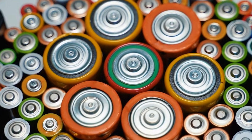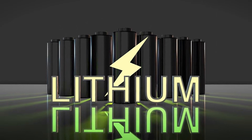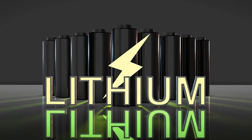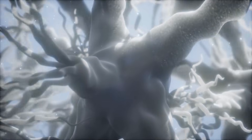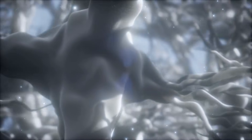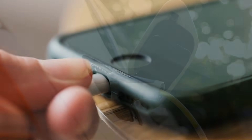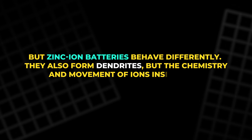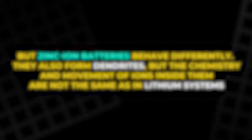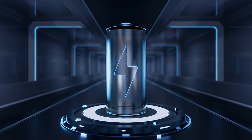To understand why this is surprising, it helps to look at why fast charging damages batteries. In lithium batteries, high current creates heat. Too much heat shortens battery life and can help form thin, sharp needles of lithium metal called dendrites. These dendrites can eventually penetrate the separator inside the battery and cause a short circuit. That danger is why people are told not to charge their phones or electric vehicles too quickly. But zinc ion batteries behave differently — they also form dendrites, but the chemistry and movement of ions inside them are not the same as in lithium systems. This difference proves to be important.